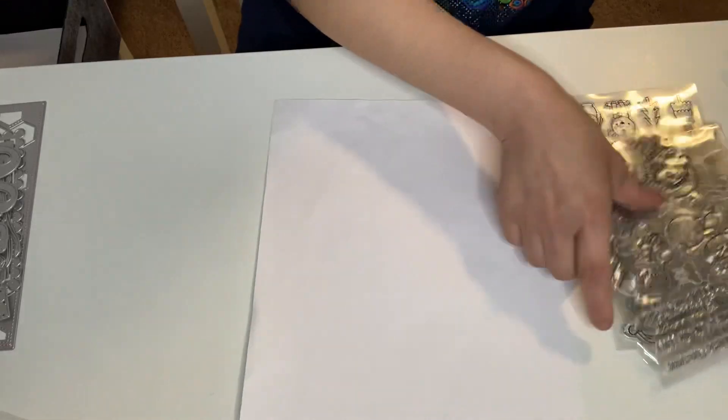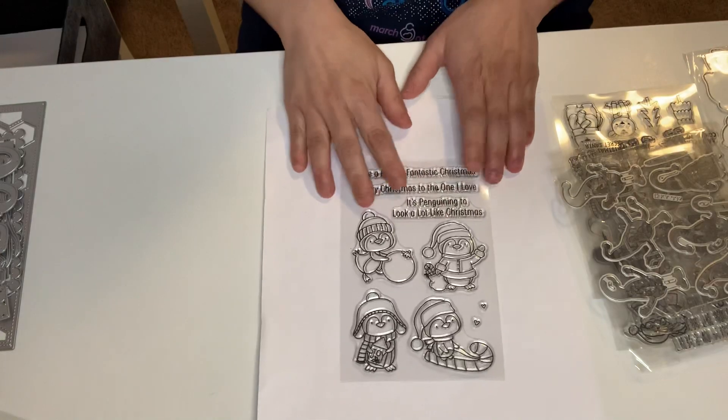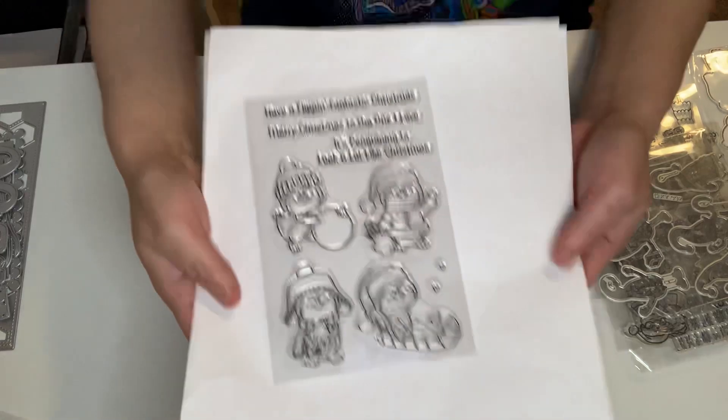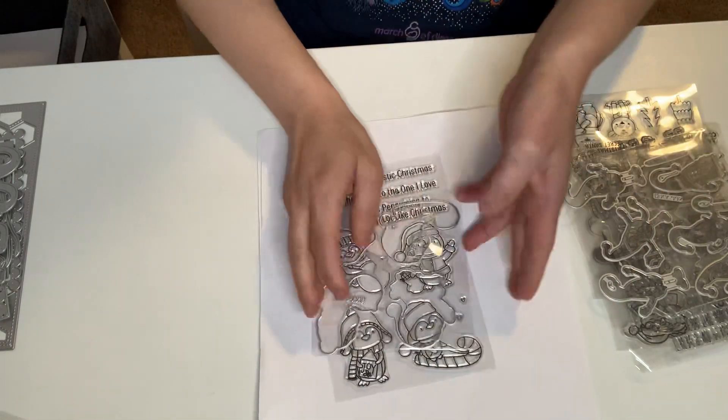I also got this one — it's so cute. This is penguins — four penguins with sentiments. Super, super cute for Christmas. I'm going to get that one. Absolute love, and it comes with the dies.